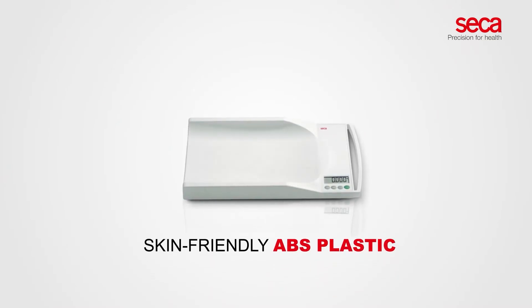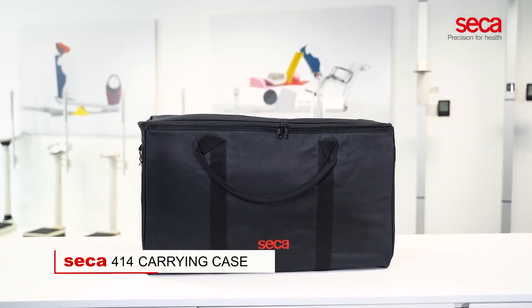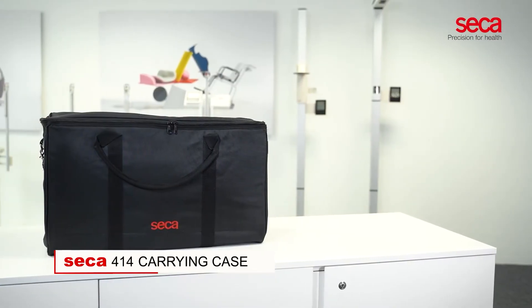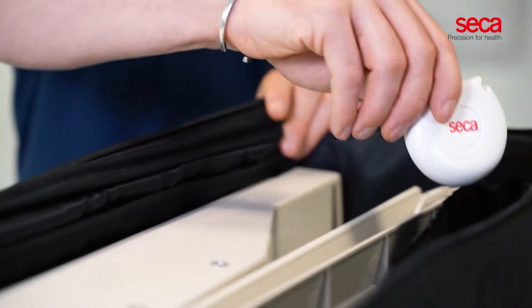The skin-friendly ABS plastic and the printed scales are resistant to all commercial cleaning products and disinfectants. CECA 334 and CECA 417 fit perfectly into the water-resistant CECA 414 carrying case, with additional space for accessories such as the CECA 201 circumference tape.